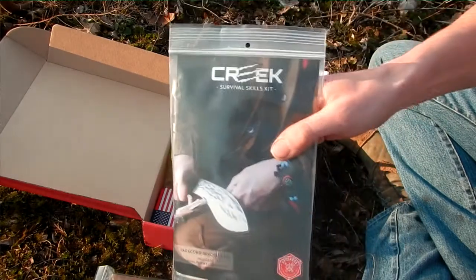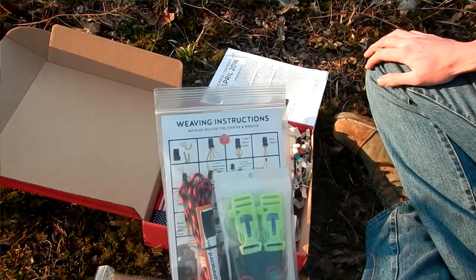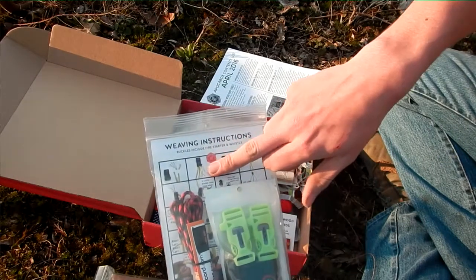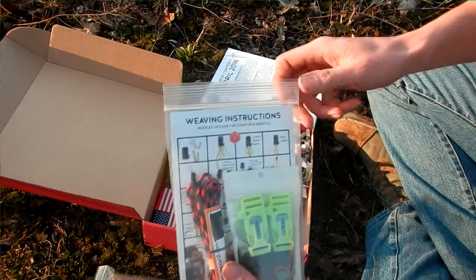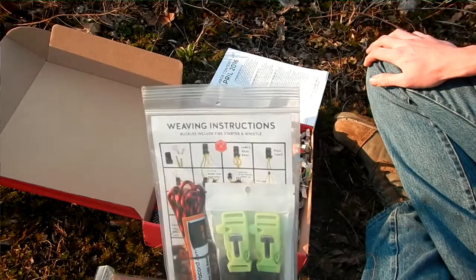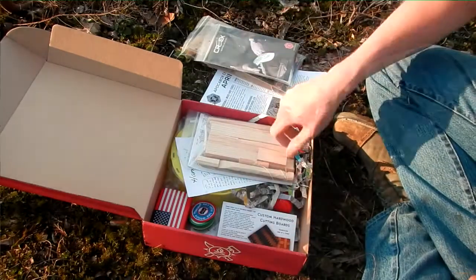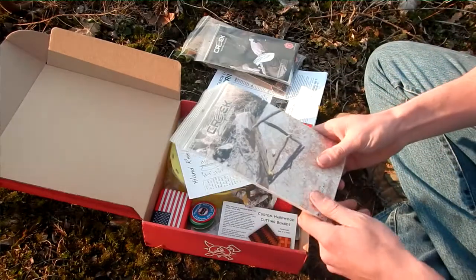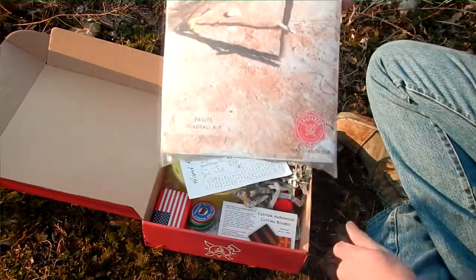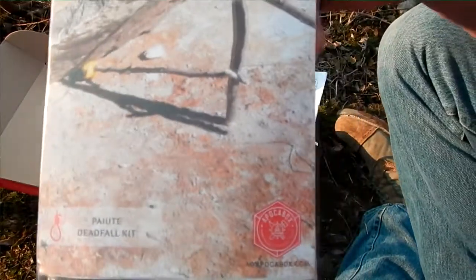Next we have a paracord bracelet kit. This comes with four buckles and ten feet of paracord, and a how-to instruction card on the basic Cobra braid. Putting that over here.